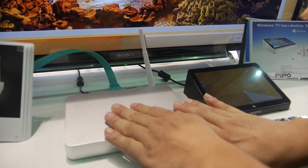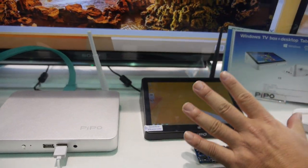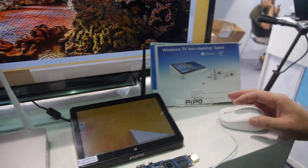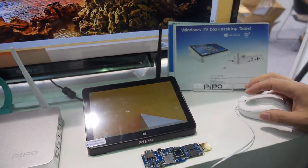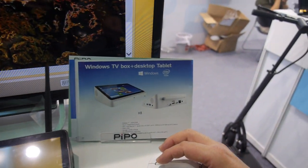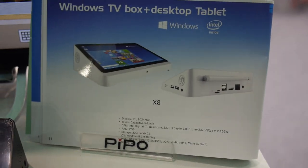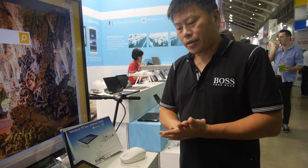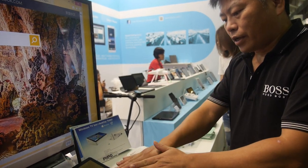The second version we made has an additional screen. This is the X8, and it's already selling a lot even though it was just launched very recently. We are producing in large quantities and selling many units.